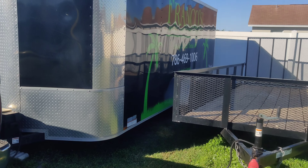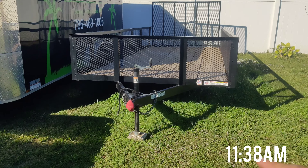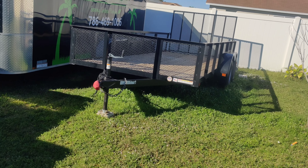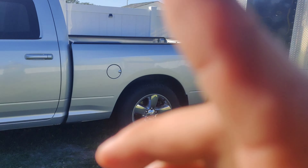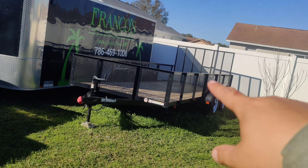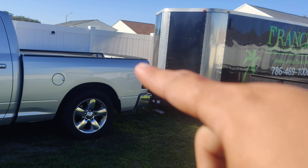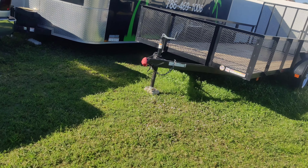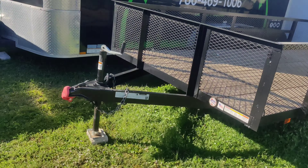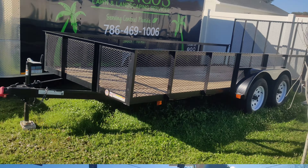I just got home — I'm gonna drop off this trailer and pick up this one. I can load about nine yards of mulch in this one. Our goal is to do at least 30 yards of mulch today. We're gonna do about one yard in the bed of the truck and nine on the trailer. The other guys are coming with the other truck and trailer and we'll be mulching with that one too.